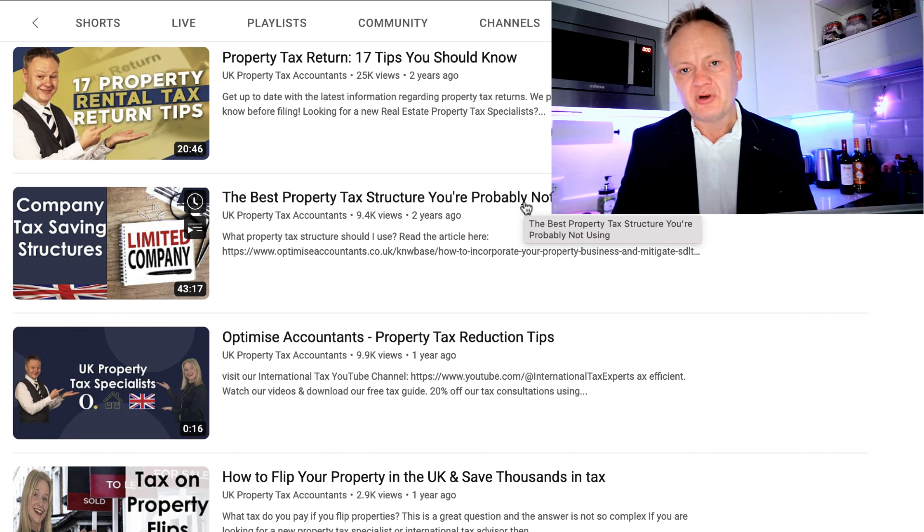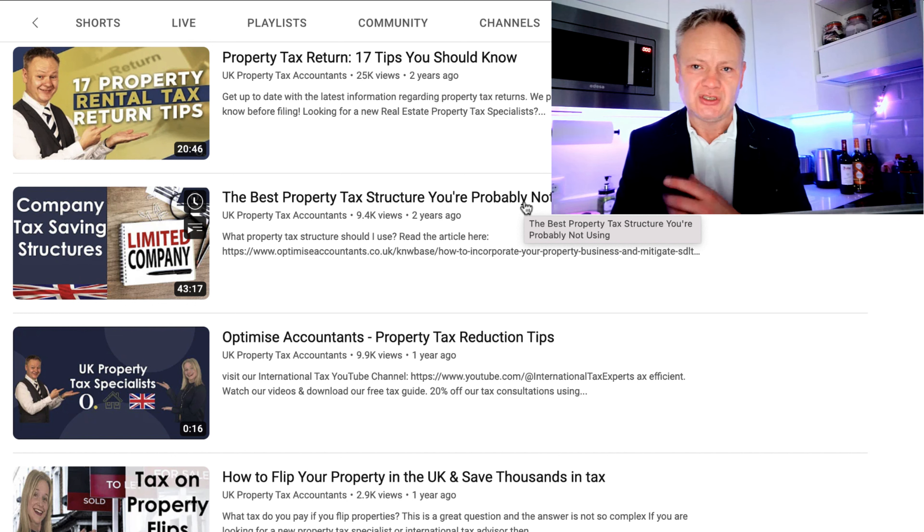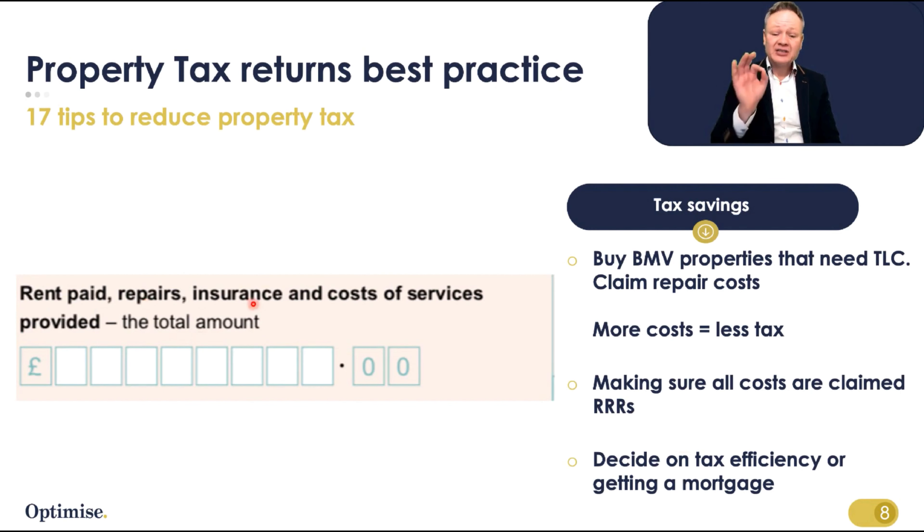A couple of years ago I produced a video called 'A Property Tax Return: 17 Tips You Should Know.' It's a long video, so I want to produce a shorter video to help you save tax on your property tax returns. Let's go check out this one tip that I think is going to be useful for you — repairs is such an easy cost to get some tax advantages on.